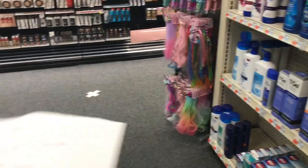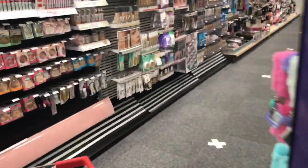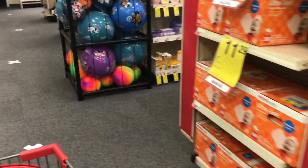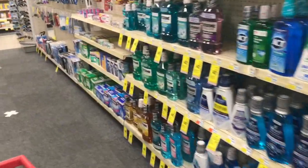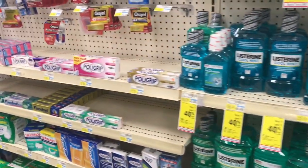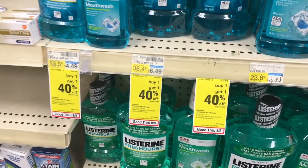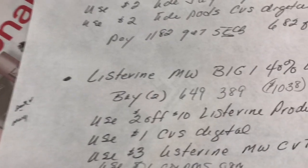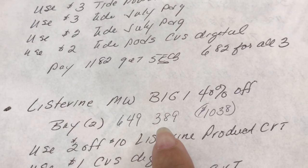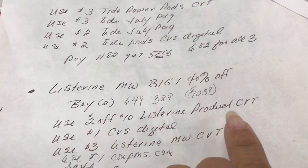The next deal is the Listerine deal. This week Listerine mouthwash is buy one get one forty percent off. At my store that's $6.49, so forty percent off is $3.89, and buying two comes out to $10.38. I do have a lot of good CRTs from this Sunday.